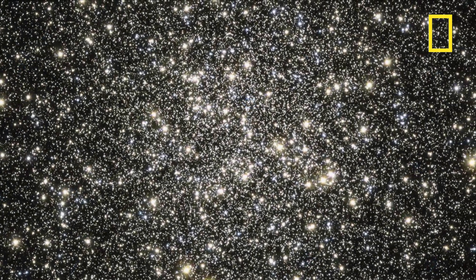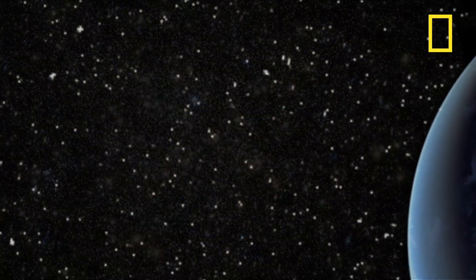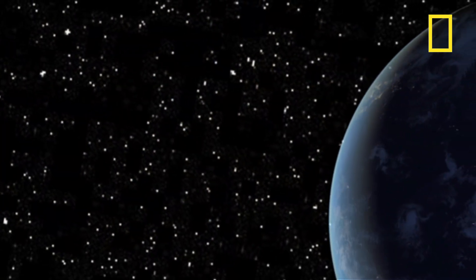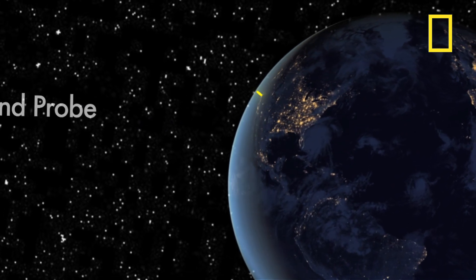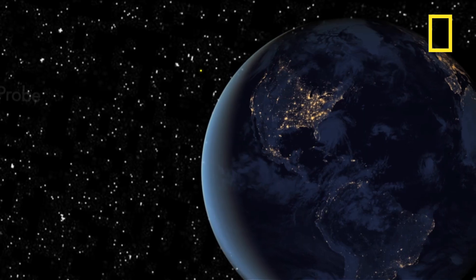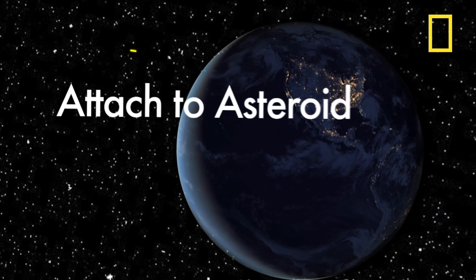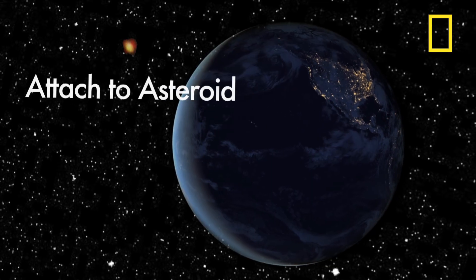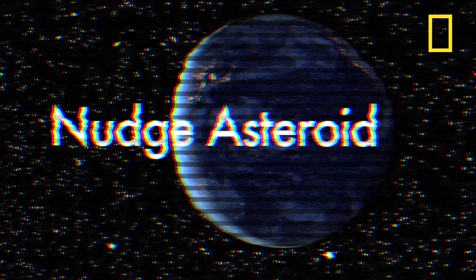So what do you do if you find one that's on a trajectory leading to a direct impact with the Earth? We would send some sort of probe out to this object, and that probe would either knock into it or attach to it and then fire some rockets to give the rock a little nudge to change its trajectory. Once you put the thruster on the back end, you've kind of got a remote-controlled asteroid.